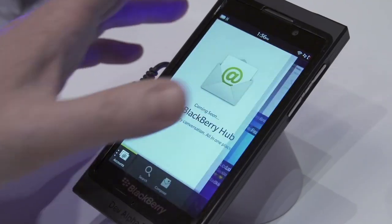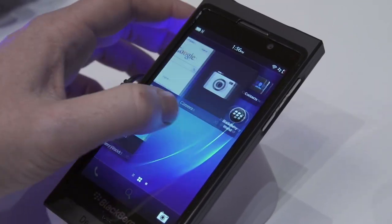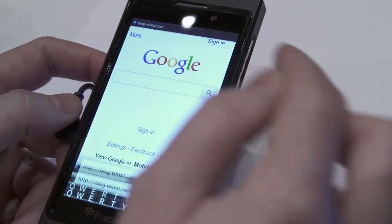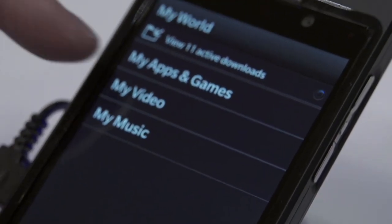So BlackBerry 10 — communication has always been at the core for BlackBerry users, so we have the BlackBerry Hub. It gets everything all in one location for users to communicate quick, fast, effectively, immediately. BlackBerry Keyboard brings that great keyboard experience to a touchscreen phone — the best keyboard on a touchscreen ever. Great browser, BlackBerry World for all the greatest apps, movies, TV shows, music — everything you need, all in one spot.